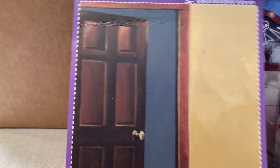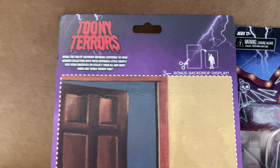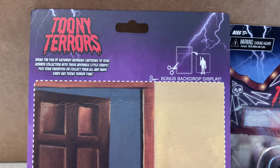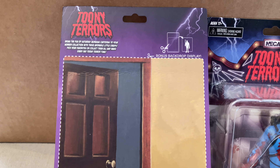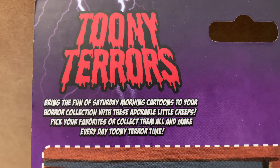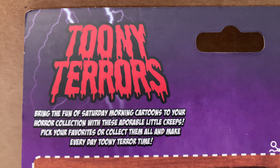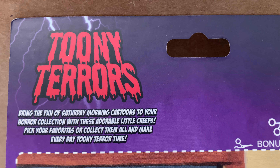Not a huge fan of the Scream series. I've only seen him once, and this was at Target. Ash had shown up at both Walmart and Target, and I picked him up just to avoid FOMO. 'Bring the fun of Saturday morning cartoons to your horror collection with these adorable little creeps. Pick your favorites or collect them all and make every day Toony Terror time.'